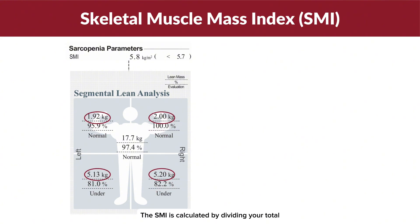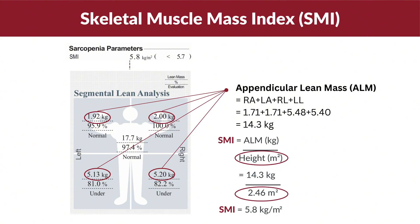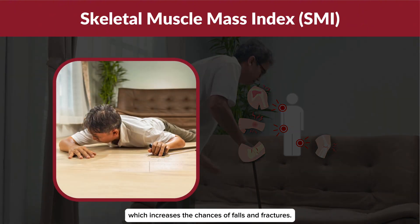The SMI is calculated by dividing your total appendicular lean mass — the lean mass in your arms and legs — by your height squared. A low SMI reading can indicate a higher risk of sarcopenia, which increases the chances of falls and fractures.